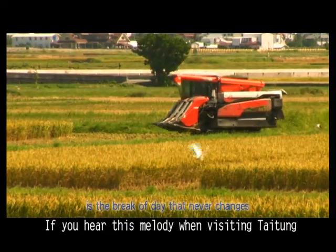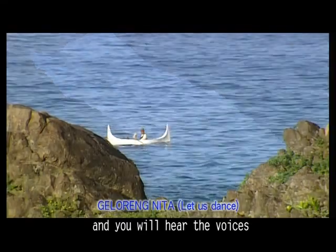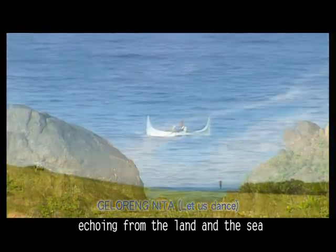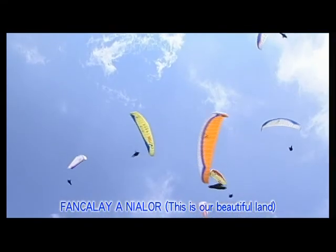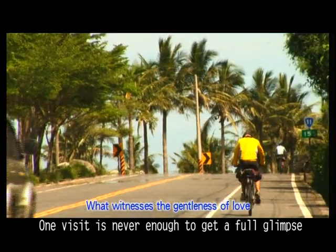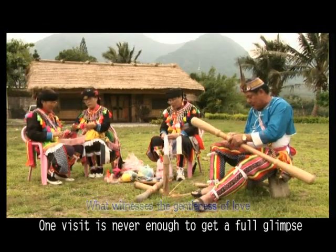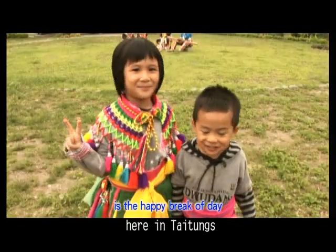If you hear this melody when visiting Tidome, close your eyes and listen, and you will hear the voices echoing from the land and the sea. One visit is never enough to get a full glimpse. We always look forward to more of your visits here in Tidome.